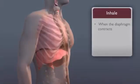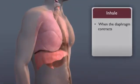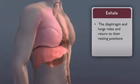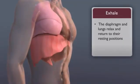We breathe in, or inhale, when the diaphragm contracts. This pulls the lower part of the lungs downward. When we breathe out, or exhale, the diaphragm and lungs relax and return to their resting positions.